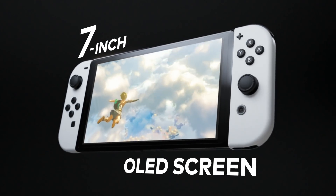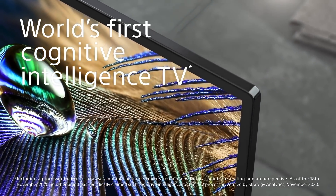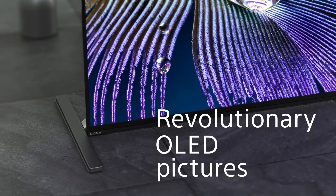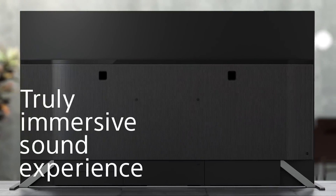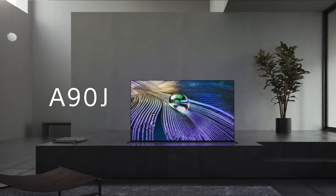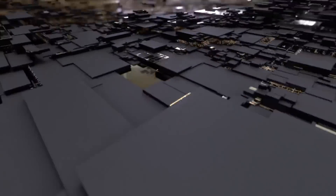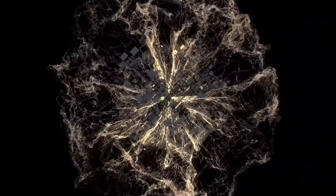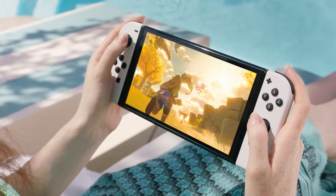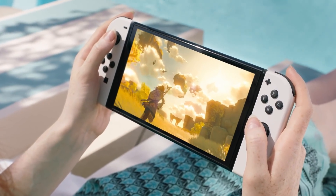I'm saying this as somebody who owns an LG CX TV that does use an OLED display, and I use it a lot for gaming. The reality is that I may have to worry about screen burn-in at some point, especially when you have things like menu HUDs that cover the screen and never change. There are a lot of things different manufacturers do to try to cut down on this issue, but it is a real issue that does happen over time with many OLED screens.